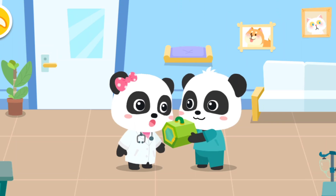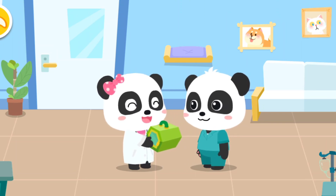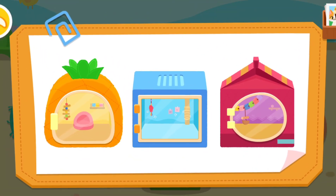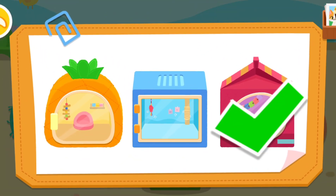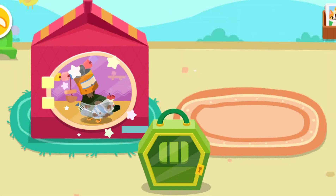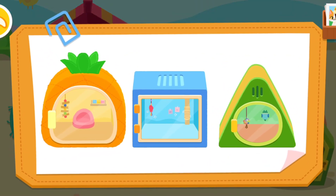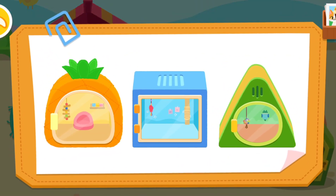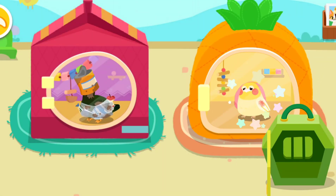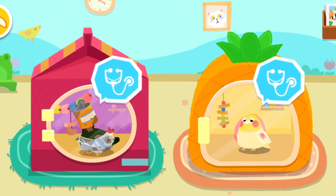Mew Mew, I'll leave the little animals to you. No problem. Let's choose a nice little house for the animals. They look very uncomfortable. Let's give them treatment.